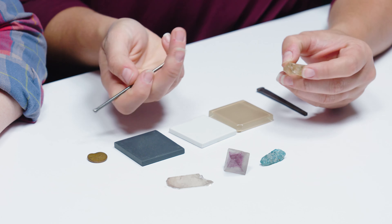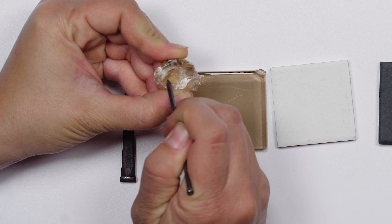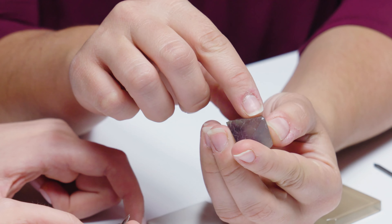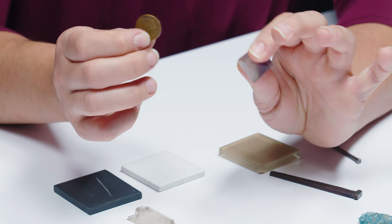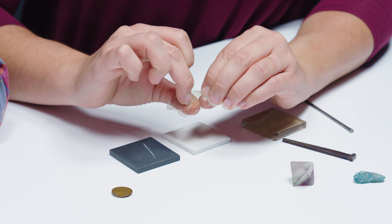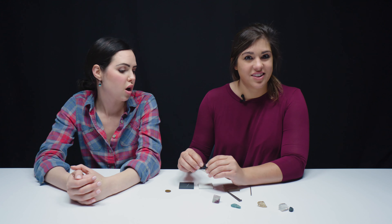We're going to go to our orthoclase — this should really scratch it. You can sometimes feel it; you are leaving a mark and powdering it just a little bit. Like if you have a really pretty crystal, you really don't want to do this test — you are grinding off parts of it. With fluorite, notice how the tip has now turned white; I've actually scratched it off. But what's cool about this one is I can take my fingernail and just go over it and scratch it.